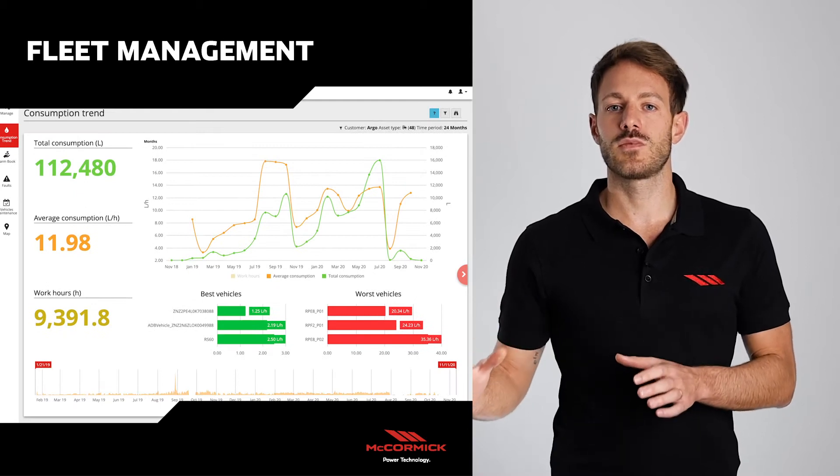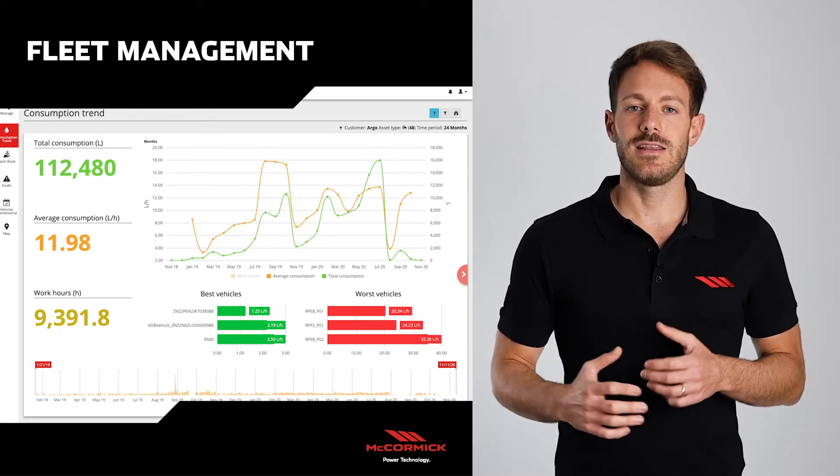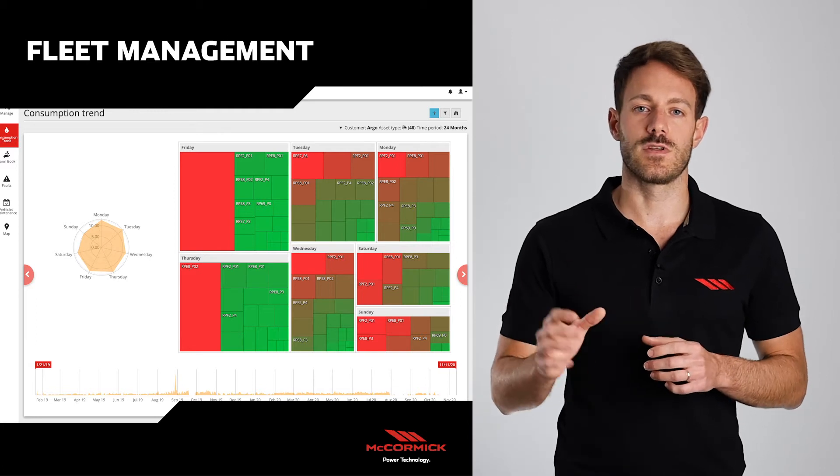Moving now to the consumption trend page, we can see in a very easy way the consumption of all our fleet by using weekly charts or ranking of the best and worst machines.